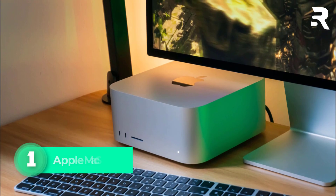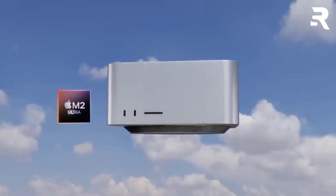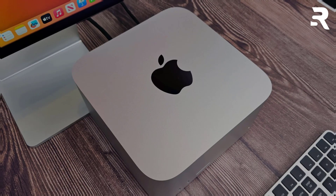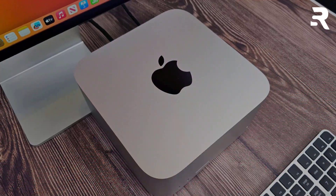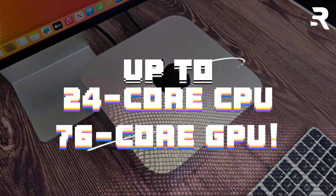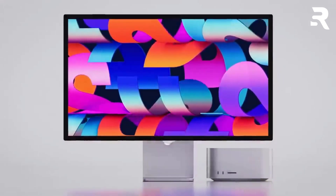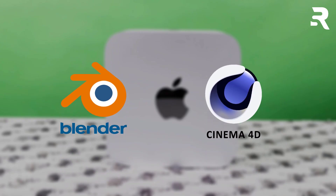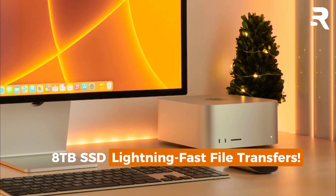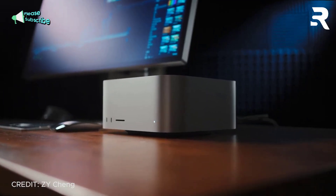Number one: Apple Mac Studio M2 Ultra. The Apple Mac Studio redefines compact power with its M2 Ultra chip, a beast for 3D rendering. This 3.7-inch tall marvel houses up to a 24-core CPU, 76-core GPU, and 192GB unified memory, chewing through complex renders in apps like Blender and Cinema 4D. Its 8TB SSD ensures lightning-fast file transfers, while the minimalist design fits seamlessly into any studio.